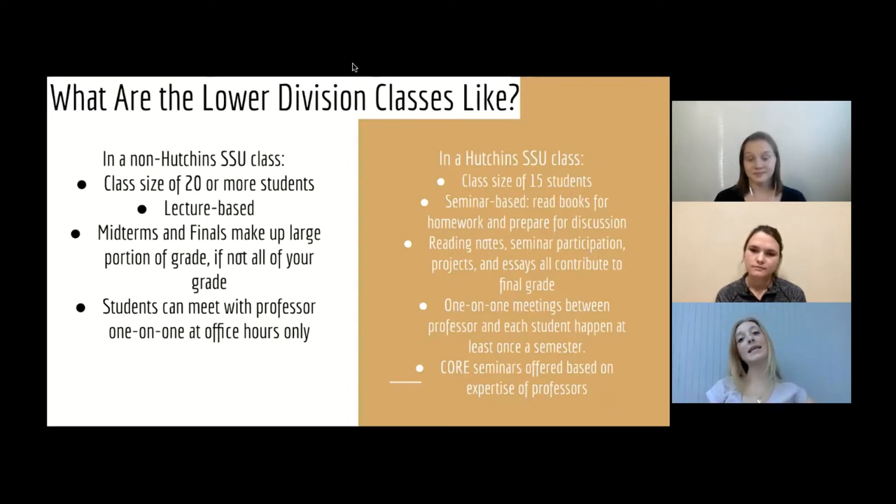In a Hutchins Sonoma State class, there's a class size of 15 students and it's seminar based, which means we read books for homework and prepare for discussion, then in class we discuss. Our grade is made up of not only the work we do, but also our seminar participation, projects, and essays. So instead of having one test that determines your grade, you have a lot of different and varied assignments. One-on-one meetings between the professor and each student are built into our framework. At least once a semester, a student will have midterm evaluations with their professor, where the professor sits down with just you and goes over the body of work you've made so far in their class, how you're doing, and what your strengths are — which is a really nice way to build relationships with your professors.